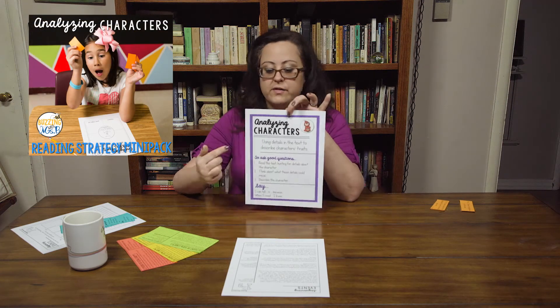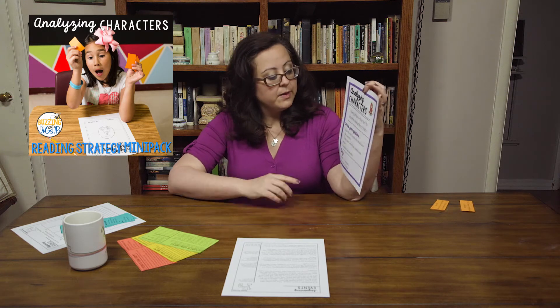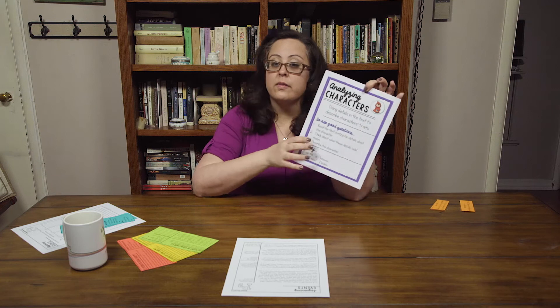This is a sample from my Analyzing Characters mini-pack. It shows the definition of what the strategy is — using details in the text to describe characters' traits and to ask good questions about characters. You read the text, you hunt for details about the character, you think about what those details could mean, and you describe the character. These are the sentence starters you can use: 'I can tell blank is blank because,' and 'When I read blank, I knew blank.' This can help students with responding orally and in writing to their reading.